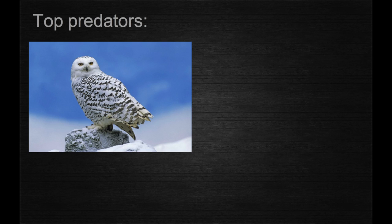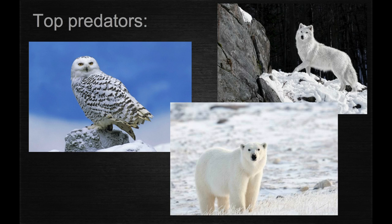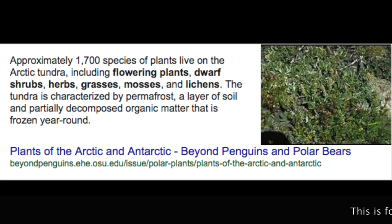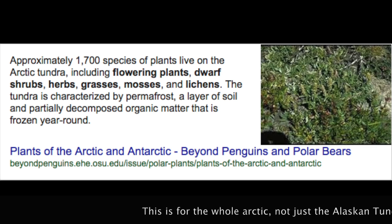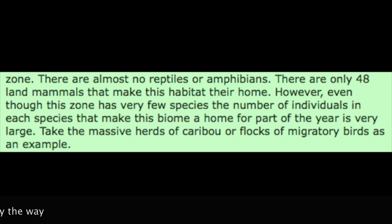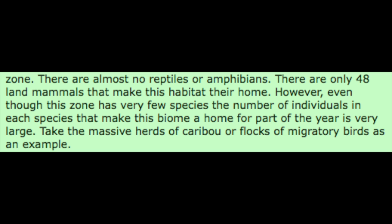The top predators are owls, wolves, and polar bears. They are always at the top of the food chain. There are about 1,700 plant species and only 48 animal species in the whole arctic. There may not be many species of animals, but the number of animals is very high.